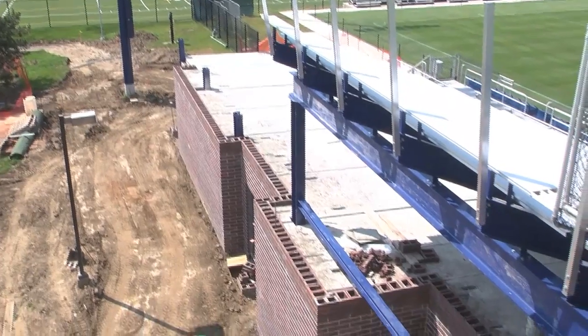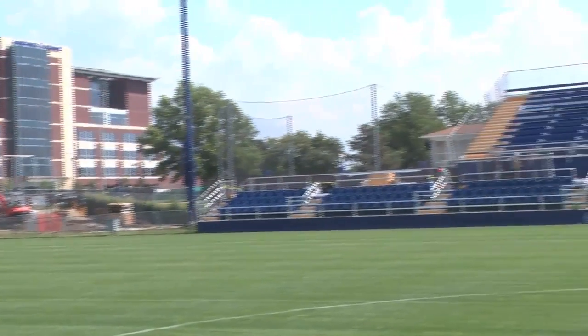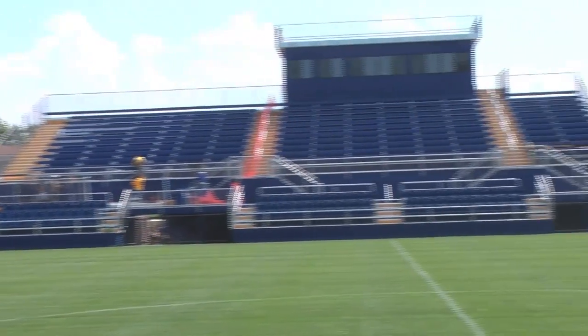So there you have it — there's your sneak peek at the facelift for First Energy Stadium, Cub Cadet Field, continuing what is already one of the finest soccer facilities in the country, to go along with some of the finest soccer played in the country as well. For GoZips.com, I'm Josh Harris.